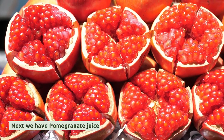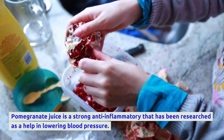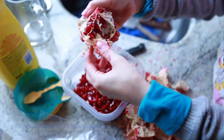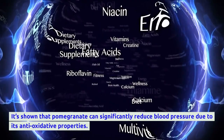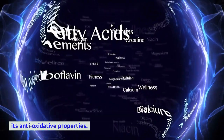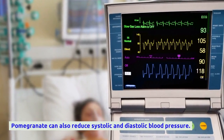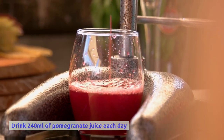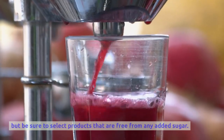Next we have pomegranate juice, a strong anti-inflammatory that has been researched as an aid in lowering blood pressure. Studies show pomegranate can significantly reduce both systolic and diastolic blood pressure due to its antioxidant properties. Drink 240 ml of pomegranate juice each day, but be sure to select products that are free from any added sugar.